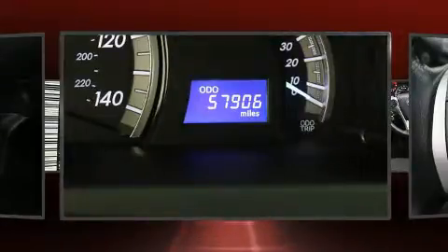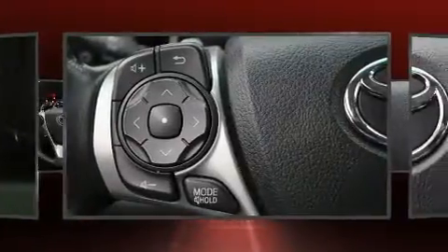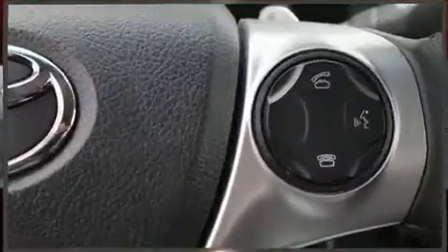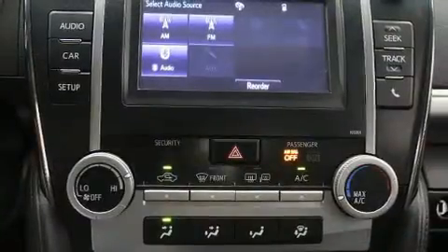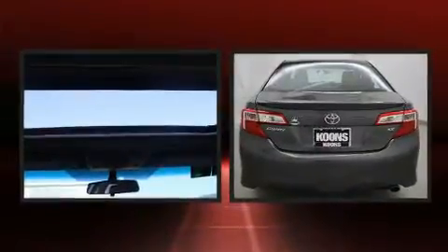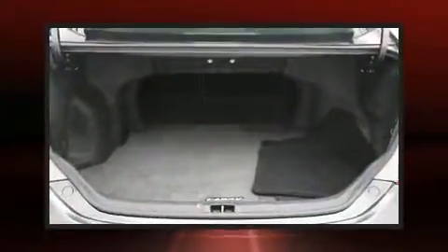Toyota also prioritized safety and security by including dual front impact airbags, front and rear side impact airbags, traction control, brake assist, ignition disabling, and four-wheel disc brakes with ABS. Various mechanical systems are monitored by electronic stability control, keeping you on your intended path.